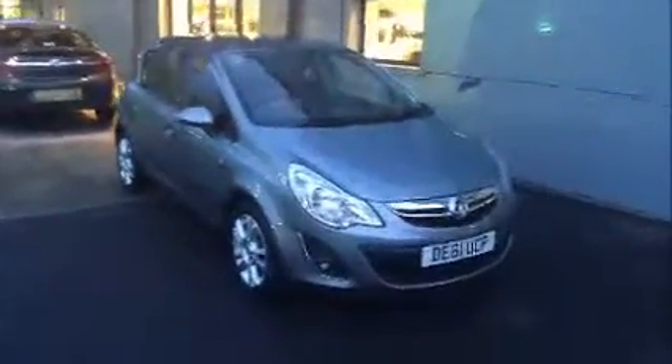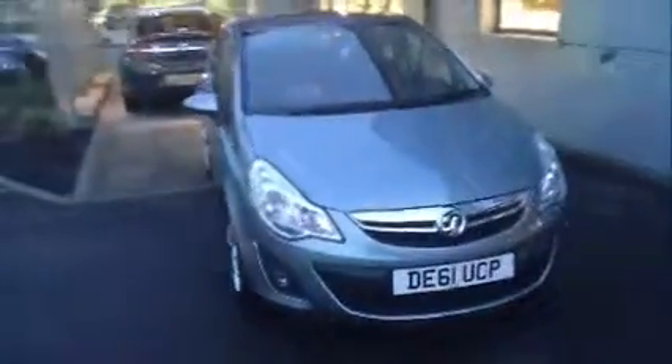This car is registered November 2011 and as you can see it is on a 61 plate. Moving around the car you can see it comes with a stylish chrome front and also benefits from multi-spoke alloys.